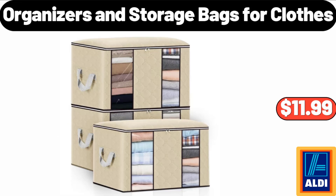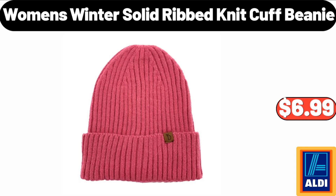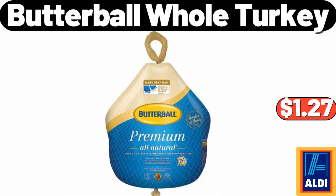Organizers and storage bags for clothes, 3-pack: $11.99. Antibiotic-free whole turkey: $1.99. Women's winter solid ribbed knit cuff beanie: $6.99. Butterball whole turkey: $1.99.